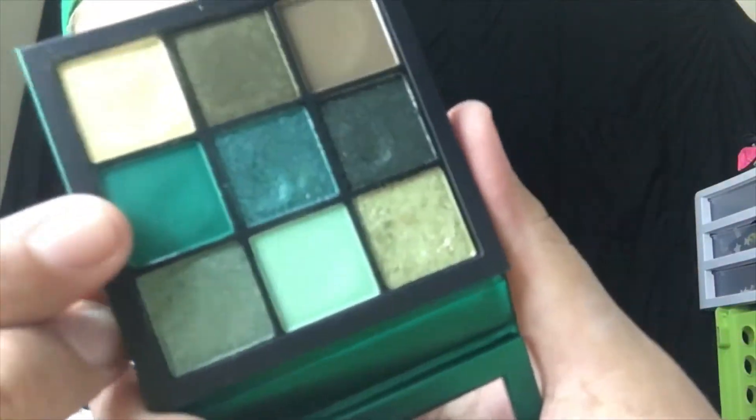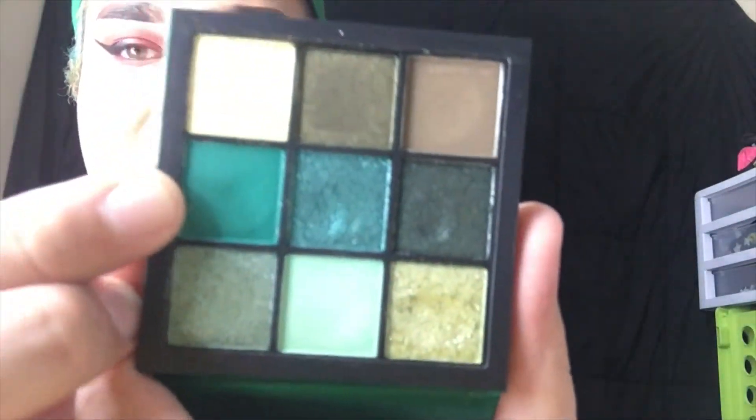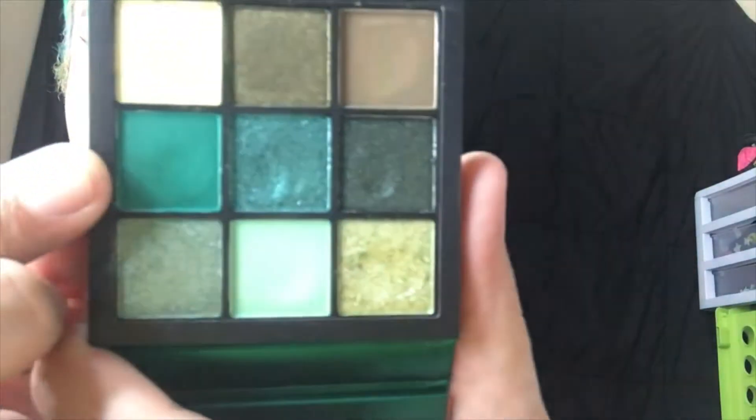The other shade I was really excited about is the other matte shade, which is a nice emerald-y green — kind of like Wizard of Oz green. This is honestly a perfect Wizard of Oz palette. It has a little bit of a blue undertone to it, but it's just super pretty. Not very dark either, and that's what I really like about it.